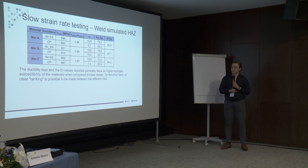The mechanical data from these tests show that the ductility loss and embrittlement index values generally indicate a much higher susceptibility to hydrogen embrittlement compared to the base material tests. The mechanical behavior and embrittlement index is pretty much the same for all of the steels. After doing these weld-simulated heat affected zones, we are essentially normalizing the steel and cannot rank these in a best or worst case for each material.